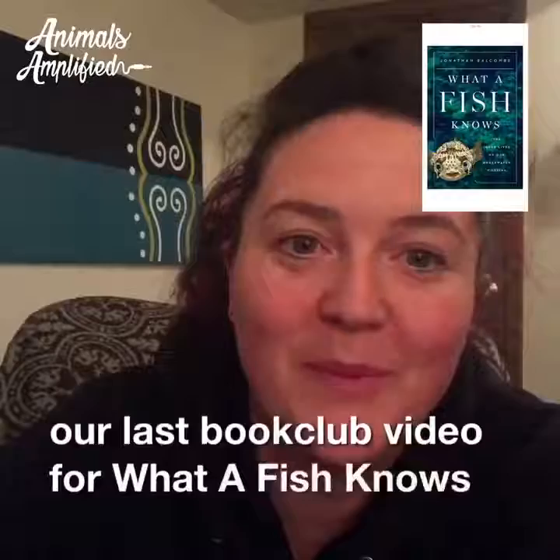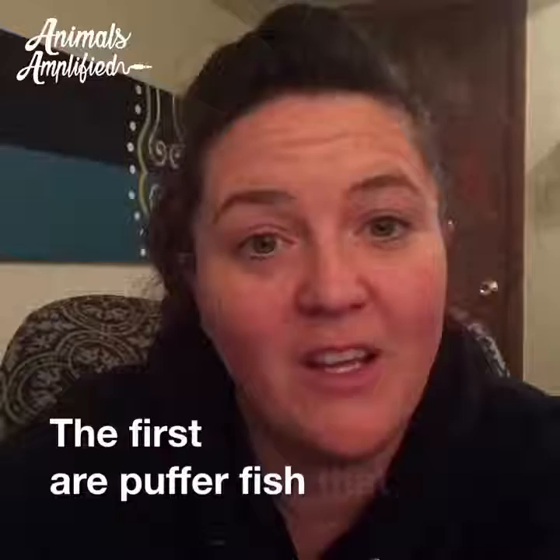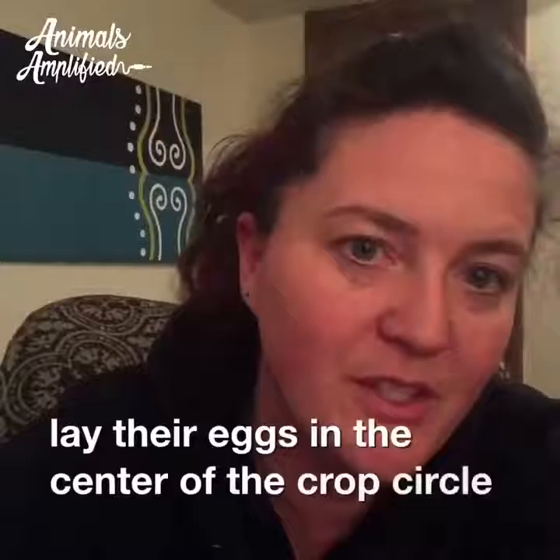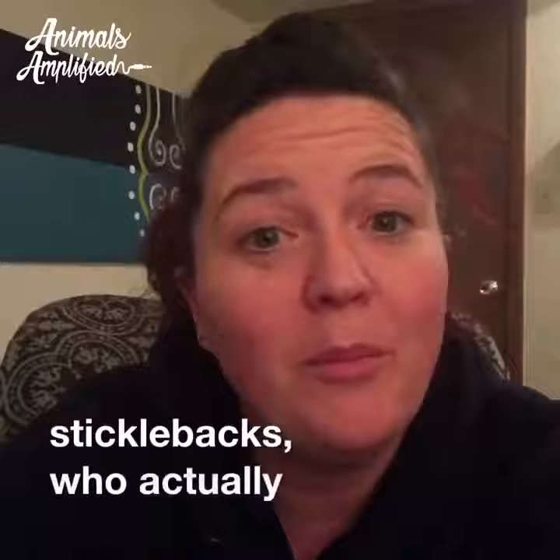We're back with our last book club video for What a Fish Knows by Jonathan Balcombe. Up first are two stories about two different fish who create pretty elaborate nests. The first are pufferfish that create these crop circle-looking nests, and they lay their eggs in the center of the crop circle, which helps camouflage the eggs and also protect them from the currents and from floating away.